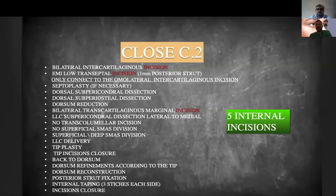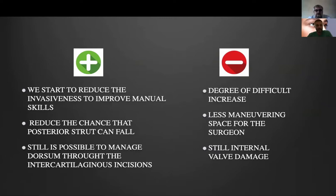Then we go to Close 2. We start doing fewer incisions: we don't do a full transfixion incision but instead a hemi-low transseptal. We don't totally open the mucosa on one side. We reduce invasiveness and reduce the chance that the posterior strut can fall to one side. It is possible to manage the dorsum very well, but of course there is less maneuvering space for the surgeon. This is always meant to stimulate the surgeon to move toward the next step, which is C3.